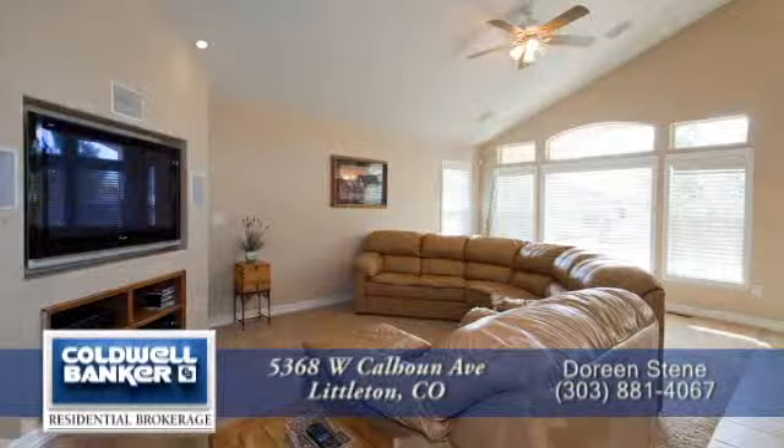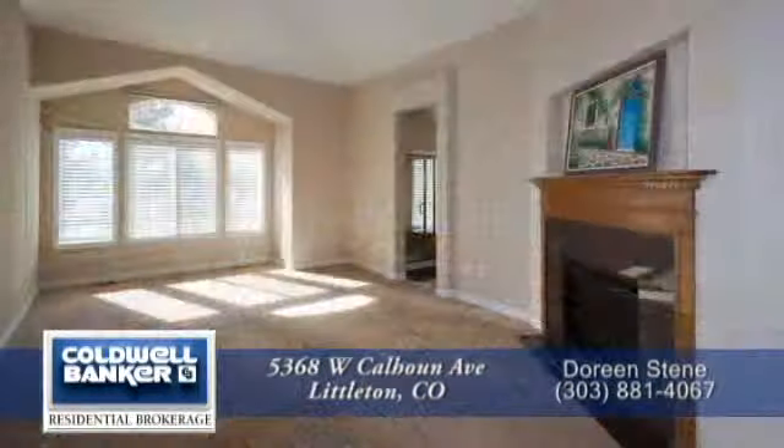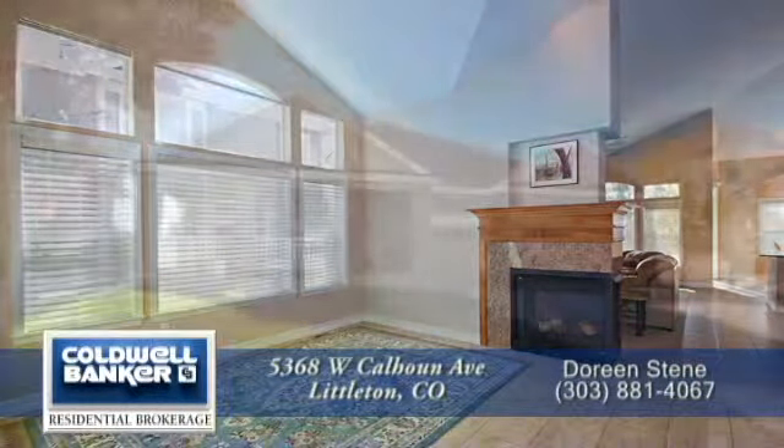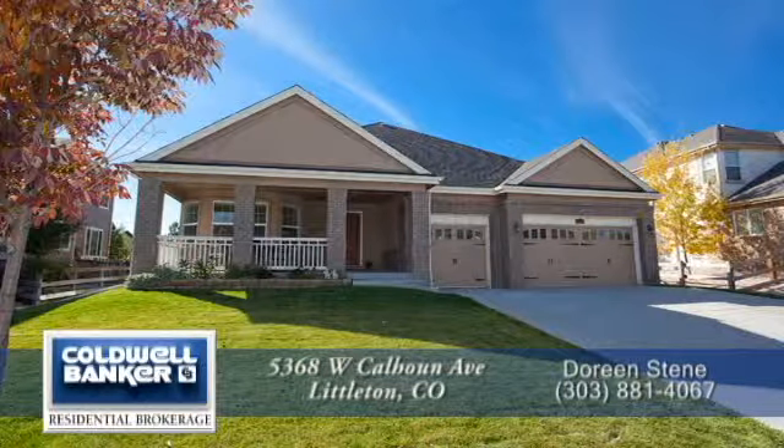This is a great home that shows like a model in a beautiful neighborhood here in Littleton. Please call for a private showing and see more great features of this beautiful home.